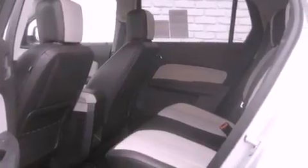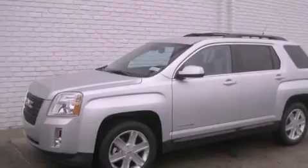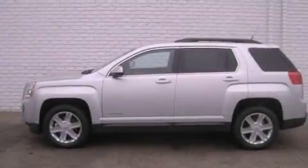Fog lamps, tinted glass, an anti-lock braking system, cruise control, and the navigation system will help you get from point A to point B on time.